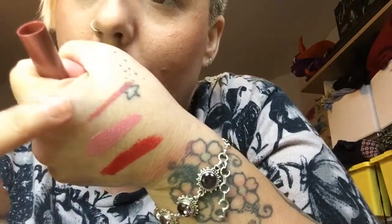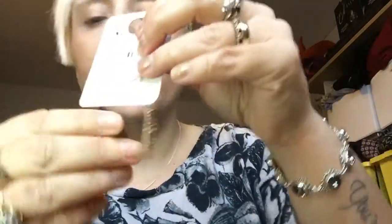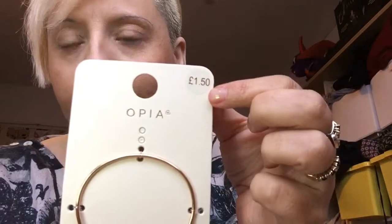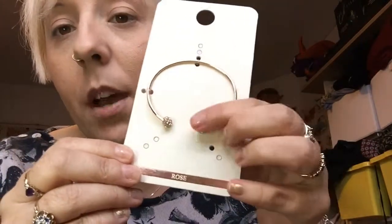I picked up a Primark high shine lipstick crayon in Rose Quartz — I'll do a little swatch. It's a lovely berry color and I think it was £1.50. I also got these leaf earrings for £1.50 — underneath there's a shimmery silver and they're really cute. Then a little bracelet by Opia called 'Rose Rose' — £1.50 — just little baubles with fake cubic zirconia.